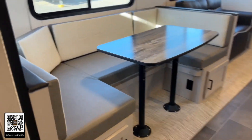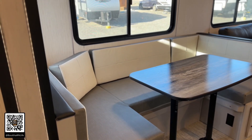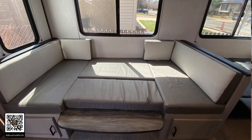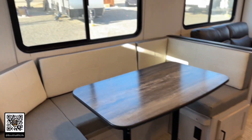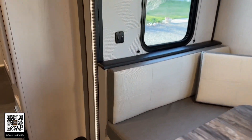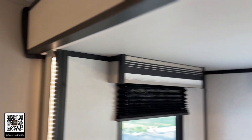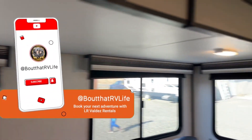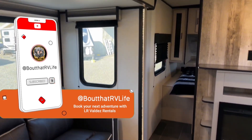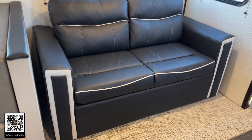As we continue to come out, here is the U-dinette — it's a huge U-dinette, probably fitting up to five or six people — and it also turns into a bed. The cushions are nice and thick. One of the other cool features is this LED strip on both sides of the unit — it works as a night light so if your kids are trying to move throughout the coach, they've got a nice little night light.